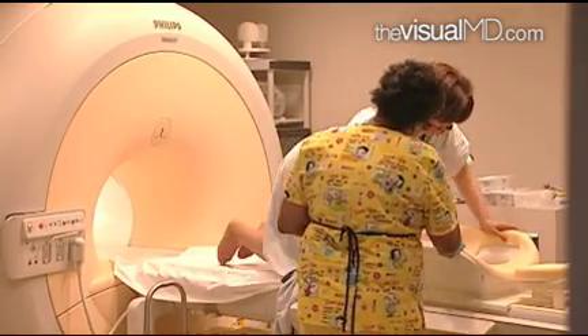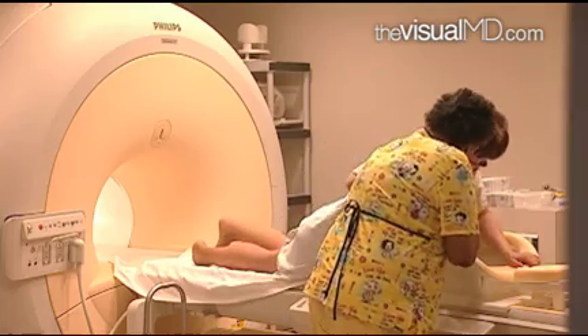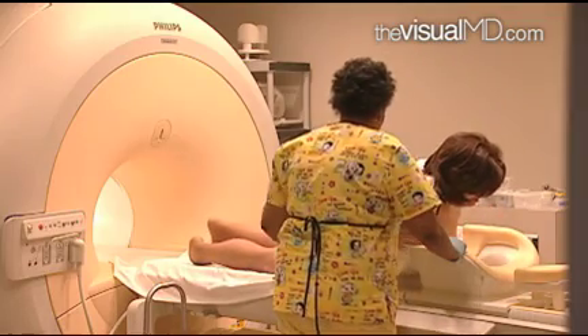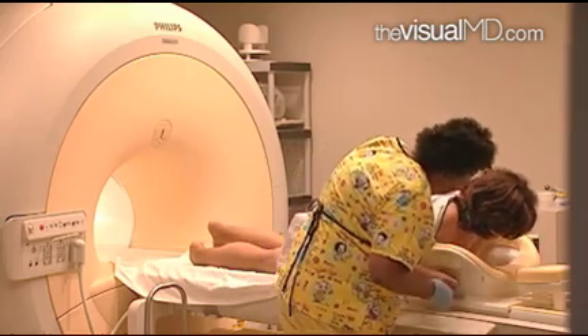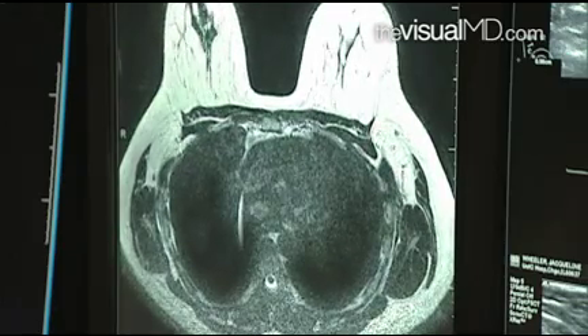Magnetic resonance imaging, or MRI, is also used for screening, but mostly in high-risk patients. For a breast MRI, the patient is usually given an IV with a contrast solution, then lies on the MR table with her breasts in a device called a breast coil, and around 3,000 images are taken of the breasts.